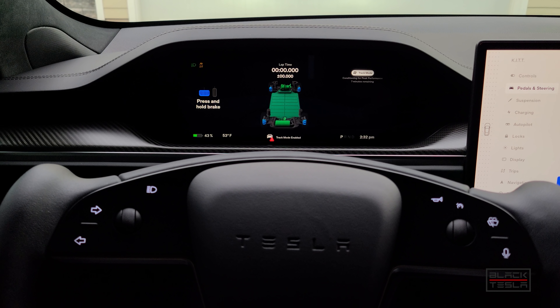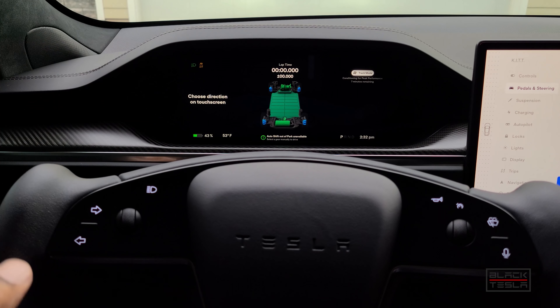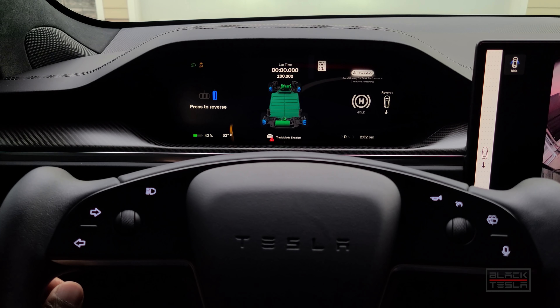Track Mode enabled — you get the message at the bottom, the Track Mode icon, preconditioning status, and the new visuals. The auto-shift out of park override is also active. If I try to put it in gear, it says auto-shift out of park is unavailable in Track Mode, so I have to deliberately go forward or reverse from here. Let's go in reverse and see what that looks like.